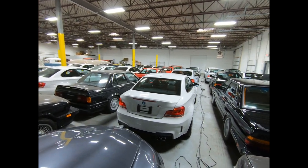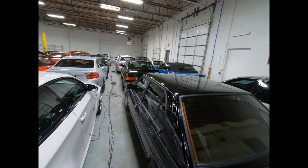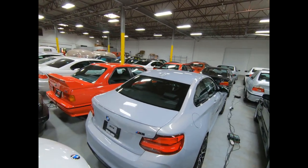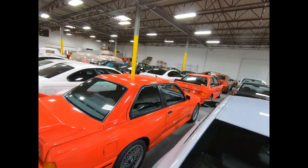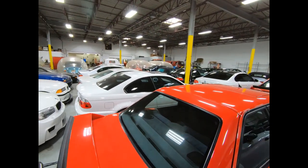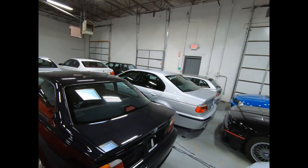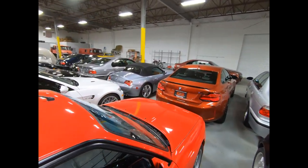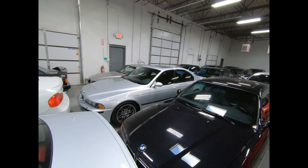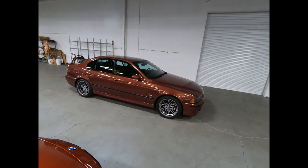Eric Keller here with Enthusiast Auto Group. We are in EAG super secret warehouse number two, and today we're going to focus on analog. This building is full of analog cars — what many, nearly all of us have fallen in love with over the years, and what has drawn so many enthusiasts to the brand. Today I wanted to focus on the E39 M5, which really is the end of that analog M5 era for many enthusiasts.